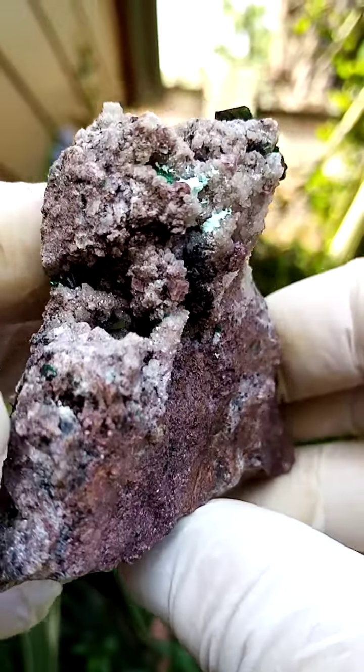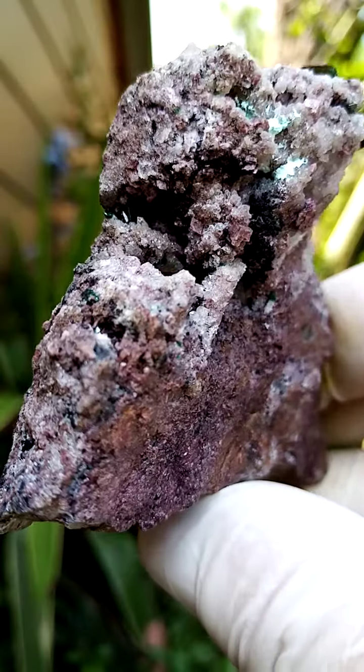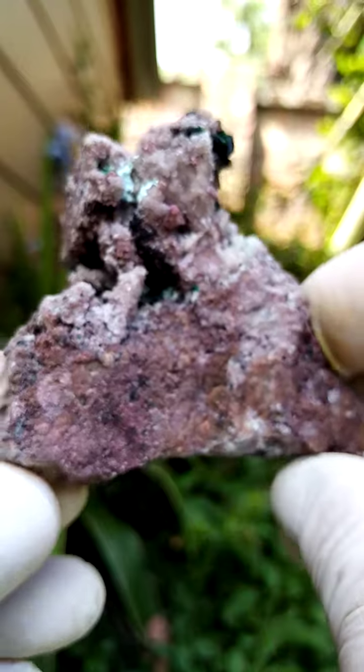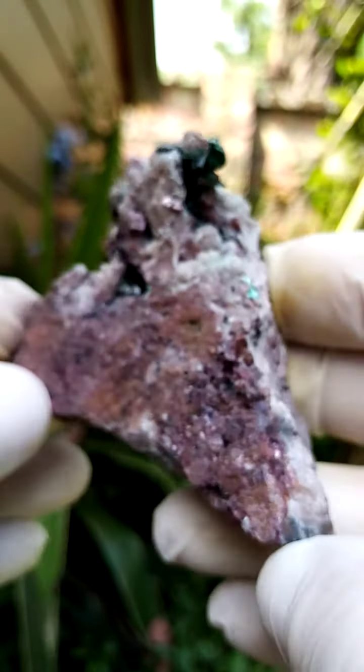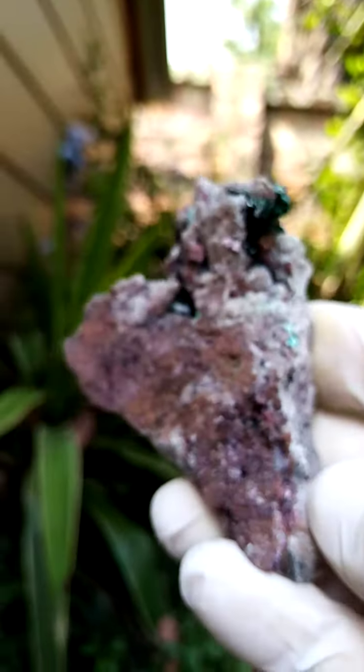Then we have another little cavity or geode in the main matrix where you have some of those — let's say for sake of ease — malachite crystals trapped as well. Size wise, a palm size, so a pretty good size, not all that heavy. You can see the bling bling as I move it around on the main faces.